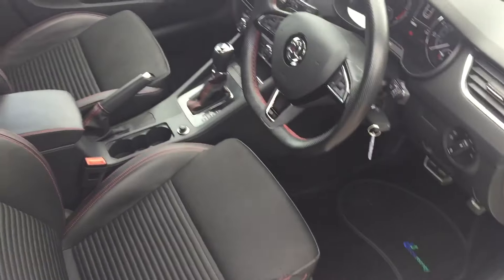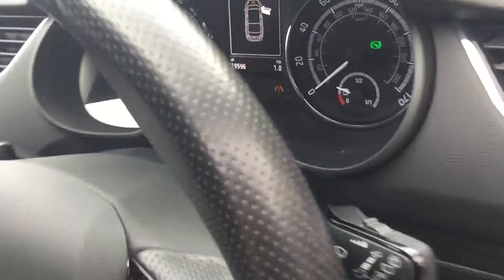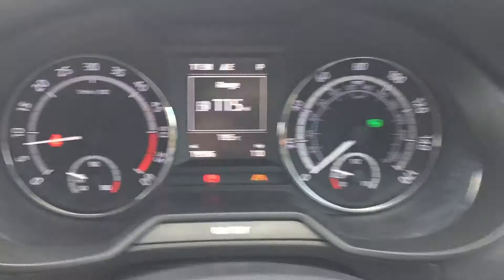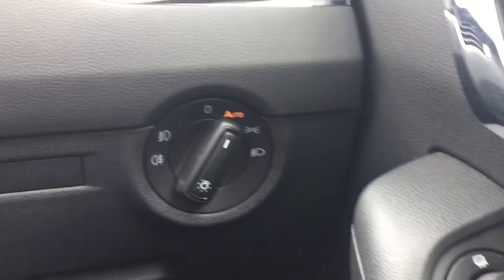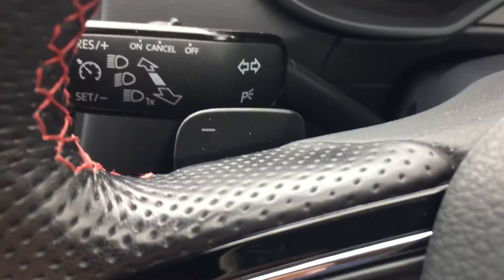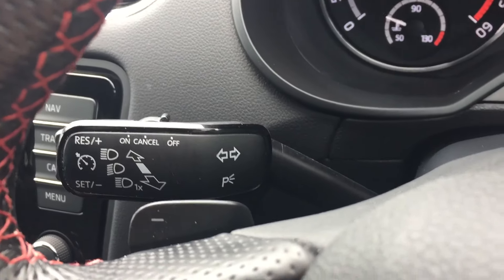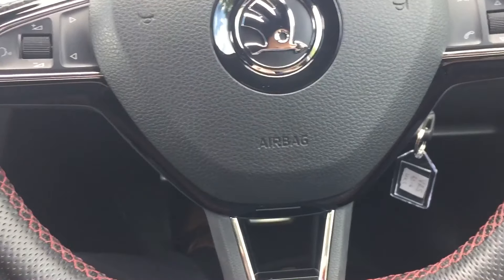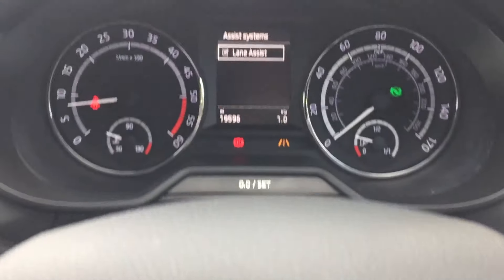It's got part leather seats with red stitching and VRS badging. 19,000 miles on the clock. Electric front and rear windows, electric mirrors which are heated, automatic lights, paddle shift gear change on the steering wheel, cruise control, audio buttons on the steering wheel, and your Bluetooth buttons as well. And you've got your lane assist.